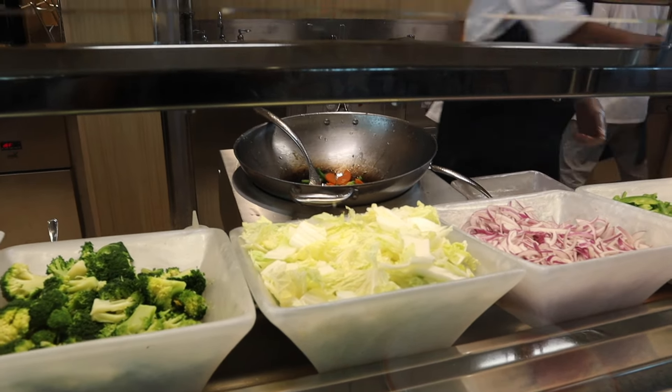If you're a suite guest on board the Icon of the Seas, you can enjoy exclusive dining at The Grove, which offers a buffet-style menu of Mediterranean dishes for breakfast, lunch, and dinner. I can't tell you a whole lot about this area because we weren't suite guests — we paid enough for a regular cabin on this cruise! Coastal Kitchen is another exclusive option for suite guests, combining Mediterranean flavors with fresh seasonal ingredients. While we didn't try it on Icon, we did try Coastal Kitchen on the Allure of the Seas and it ended up being one of our favorite dining experiences on that ship.